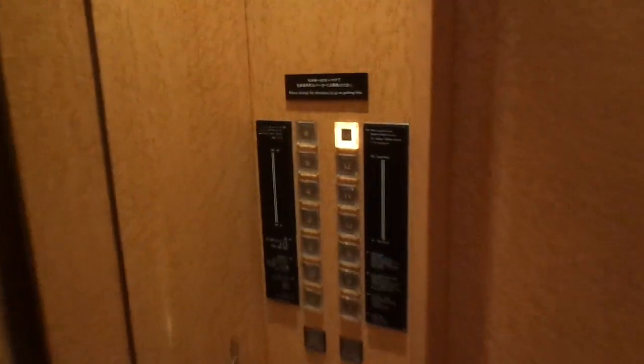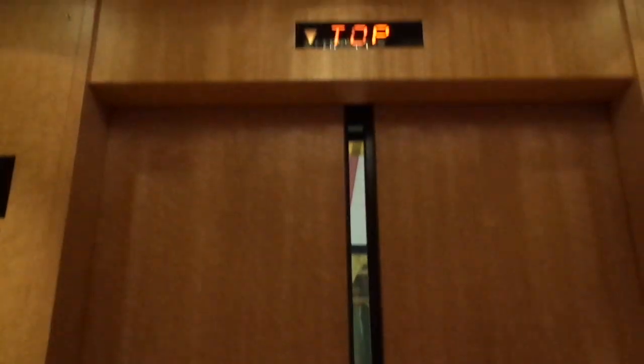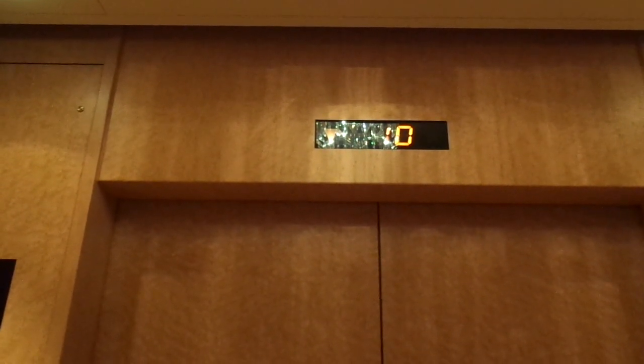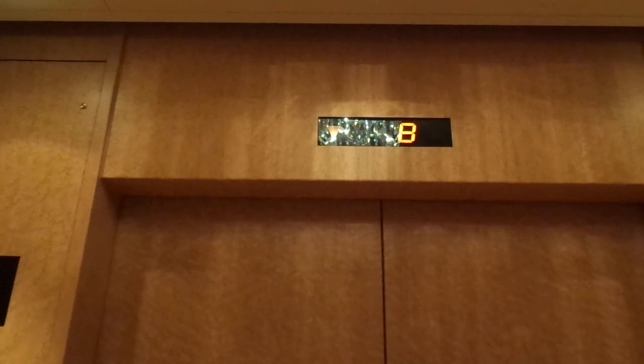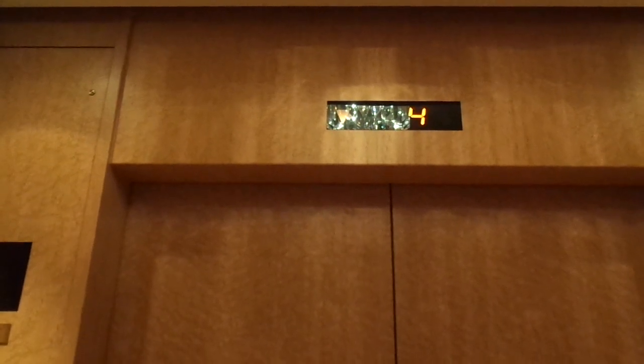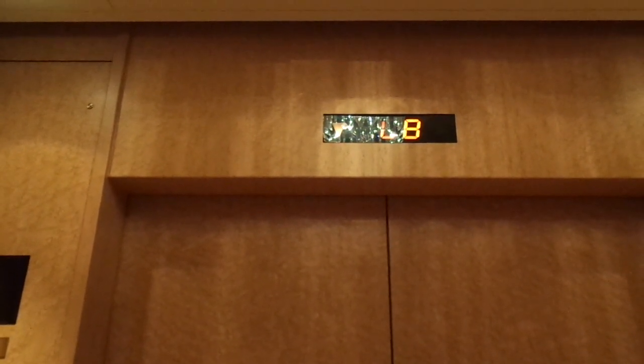And here the buttons are like this instead. I think the Anachron Plaza, where we are going to go next — they're from 1989, also Mitsubishi.